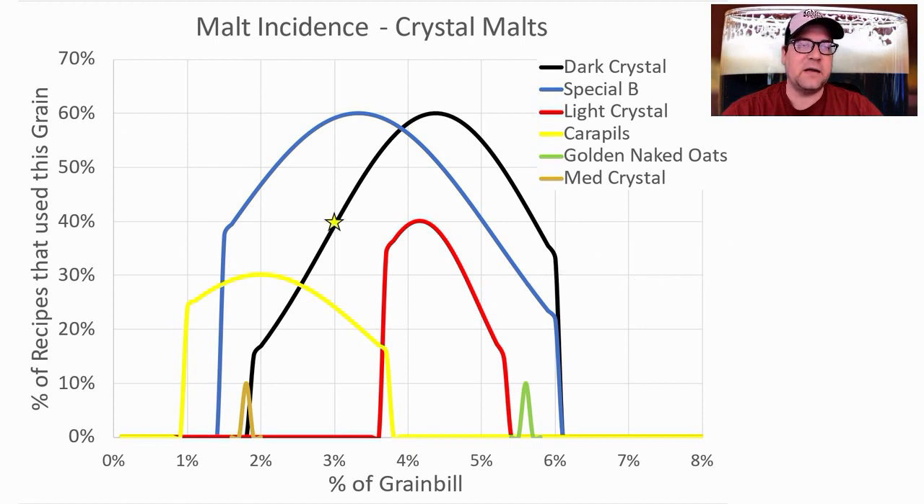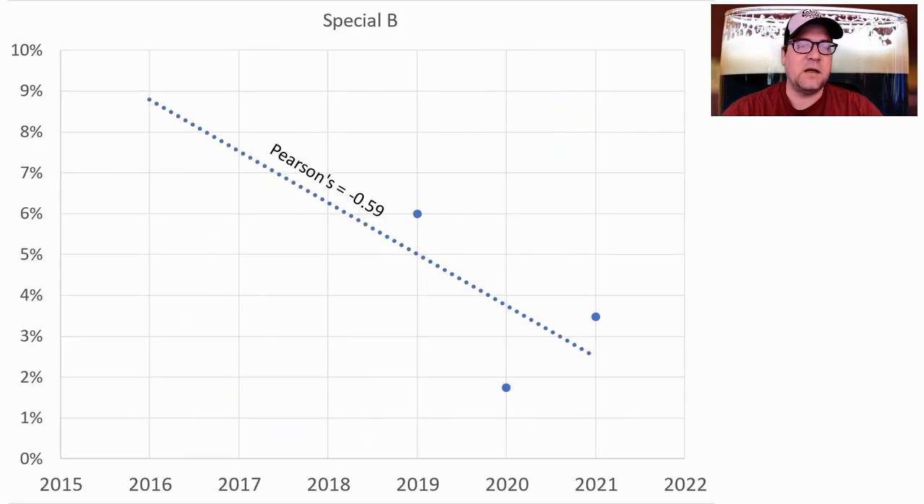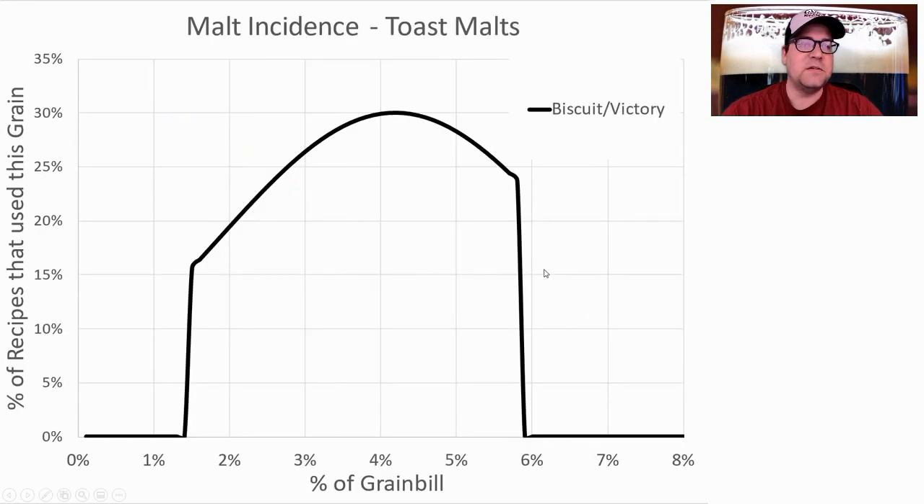I'm going to use all three. For dark crystal I'll be at 3%, same with Special B at 3%, and light crystal at 2% — giving me my 8%, which matches the averages. We are seeing a decrease in the use of Special B over time, though there aren't a lot of data points. I'm using 3%, right where the data shows to be the sweet spot.